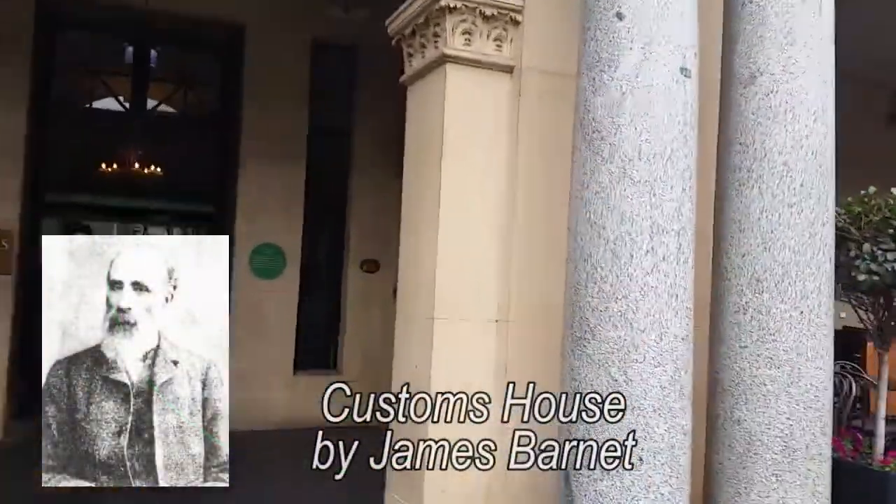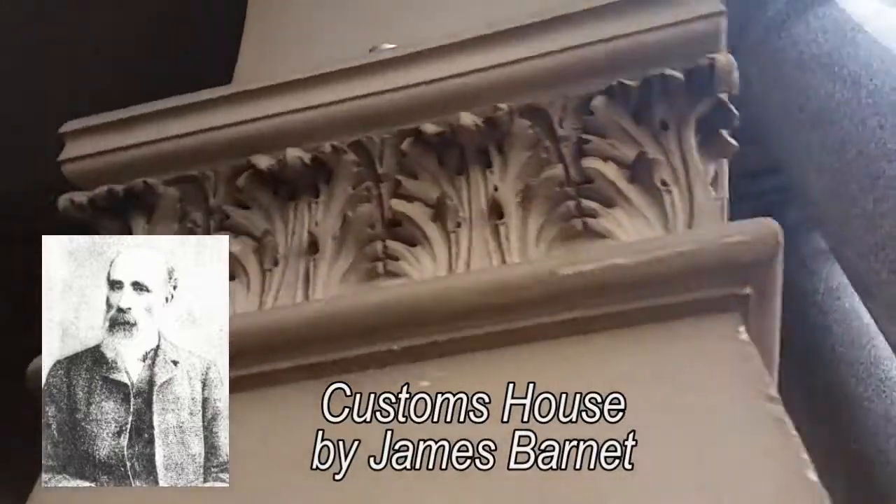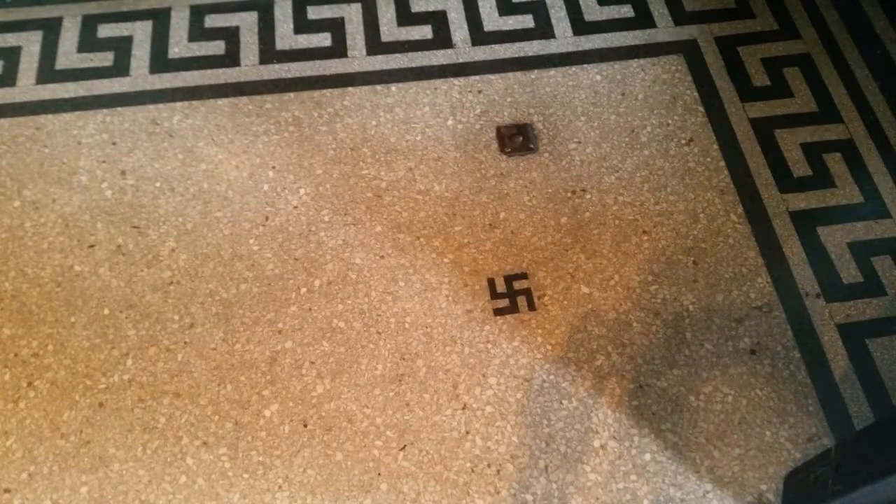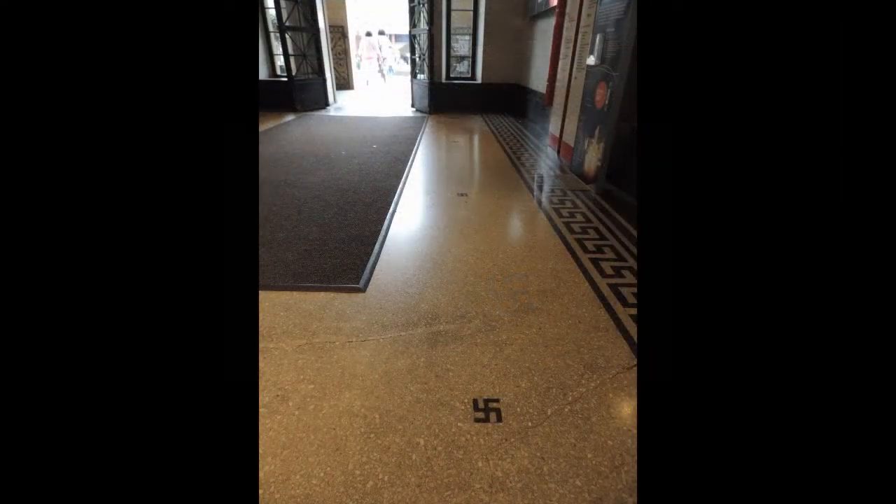Hello, this is Customs House by James Barnett, just across the road from Circular Quay Station, which is basically right next to the Opera House and the Sydney Harbour Bridge. In this video I'm just going to go through some of the sights around Sydney and the use of the swastika or the fylfot pre-World War II. It's quite an important and very ancient symbol, but up until World War II it was a very common symbol to see, and traces of it can still be found across Sydney, especially in some of the more important architectural sites — for instance, Customs House.